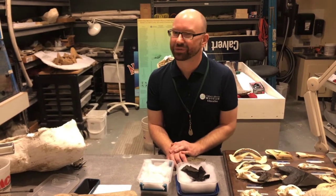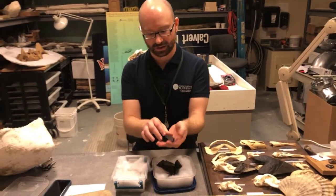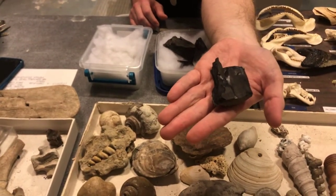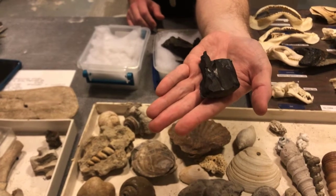We don't usually find that in the Chesapeake Bay. We find this. Can you see that? Looks like a piece of coal. It's carbon — it's just carbon.